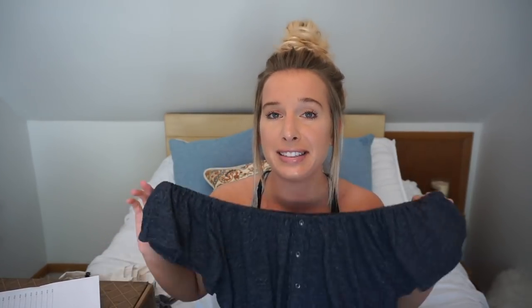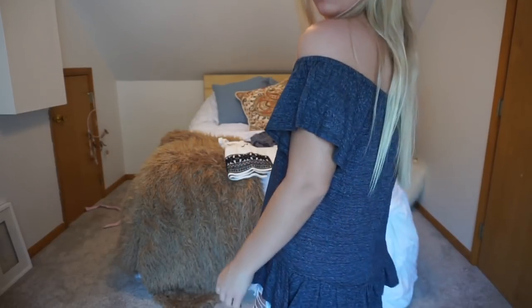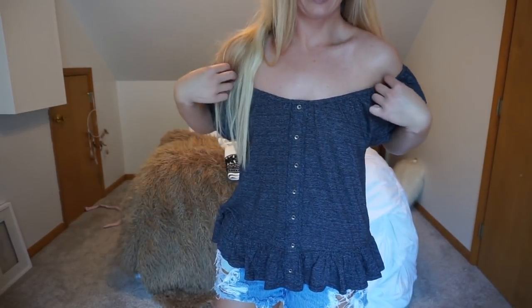If you saw my May declutter video, I'm getting rid of all my off-the-shoulder tops — I just don't love them. They're really hard to wear with a bra and I don't have strapless bras; I don't like how they feel. She sent me this navy top that's very flowy, summery, and willowy hippie-ish. It's by Lucky Brand and it retails for $49.50, which is very expensive for just a cottony top. I just felt really frumpy in that one as well, so I'm not keeping it.